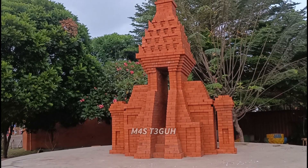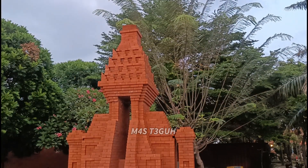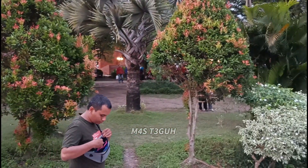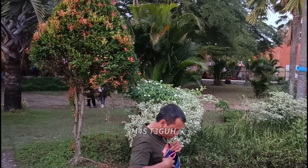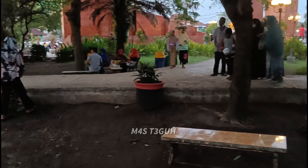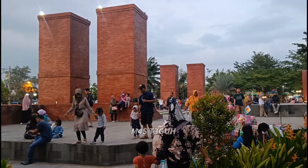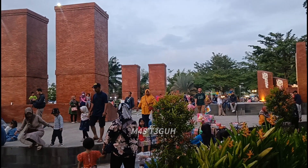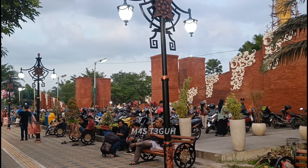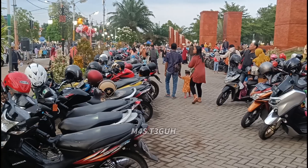Di bagian sebelah kiri juga ada replika candi, kalau tidak salah ini adalah replika Candi Bajang Ratu. Buat teman-teman yang lebih tahu bisa membantu saya dengan komentar di video ini. Di bagian sebelah kiri sama dengan sebelah kanan, ada sebuah taman yang dikelilingi pepohonan dan beberapa tempat duduk. Di sini juga ada salah satu ikon Alun-Alun Mojokerto, di bagian depannya digunakan sebagai lahan parkir baik sepeda motor maupun mobil.